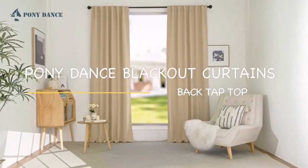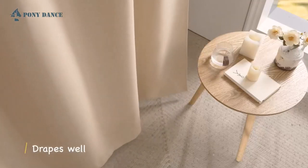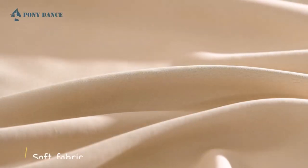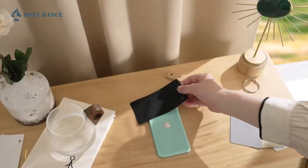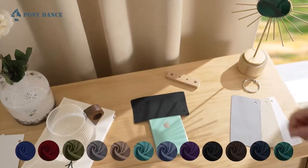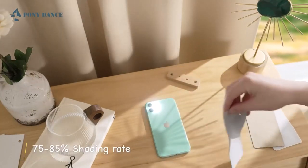For sleek and effective blackout curtains, look no further than this set from Pony Dance. These polyester panels feel luxurious and come in 10 classic colors and 3 standard sizes: 52 inch by 45 inch, 52 inch by 54 inch, and 52 inch by 72 inch. Though the color spectrum ranges from black to pure white, the manufacturer recommends darker shades for the best light blocking power.